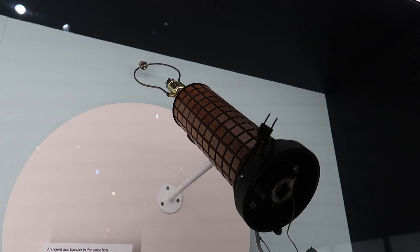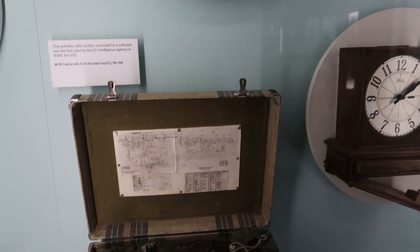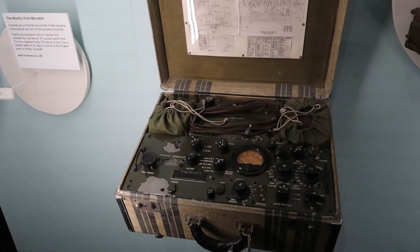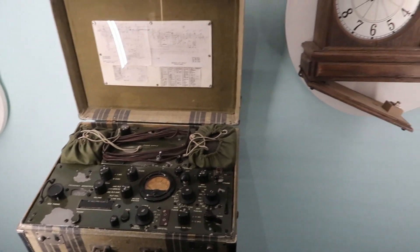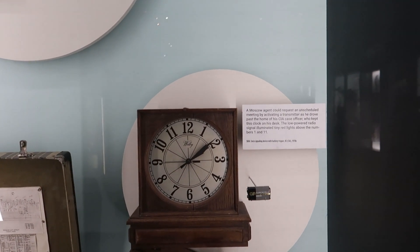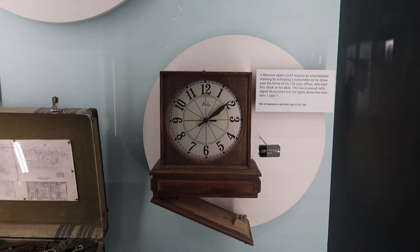Here we have a lamp modified to be a communication device, and this is a radio disguised as a suitcase used by US intelligence in World War Two. And here we have a transmitter disguised as a clock — really neat stuff.